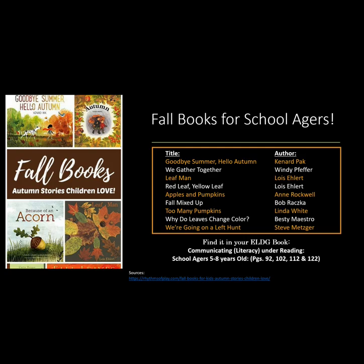Fall books for school-agers. Titles: Goodbye Summer Hello Fall, We Gather Together, Leaf Man, Red Leaf Yellow Leaf, Apples and Pumpkins, Fall Mixed Up, Too Many Pumpkins, Why Do Leaves Change Colors?, We're Going on a Leaf Hunt. You can find this in your ELDG book under Communicating Literacy under Reading for school-agers.